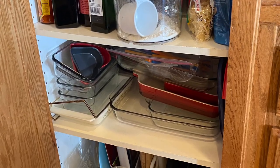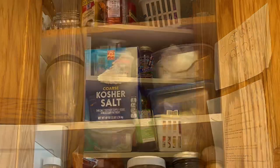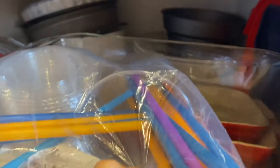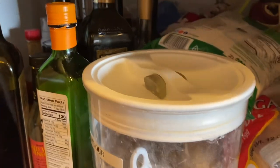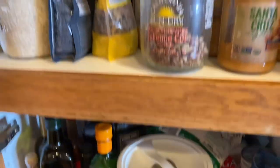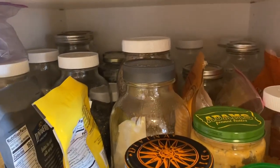Tip number one is to take before photos or videos. It's really kind of shocking what the after effects can be, but often we forget what it looked like when we started. So taking before photos can help so much. In this situation, Jen has very deep cabinets, which can be great because they hold a lot of stuff, but that stuff can get lost in the back. Jen often didn't even know what was in the back of these cabinets, and it's very common.